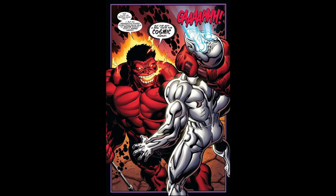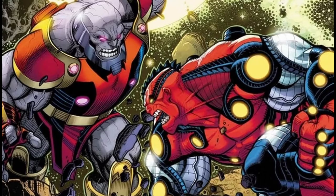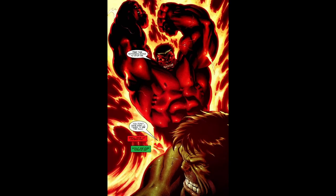Red Hulk has the ability to absorb energy, which sets him apart from the original Hulk. This energy absorption ability allows him to become stronger by draining the energy from various sources, including the powers of other beings. As he absorbs energy, his strength, size, and heat levels increase, making him a formidable opponent.